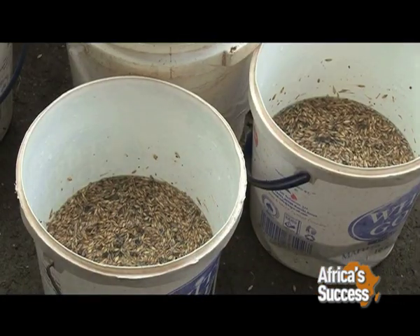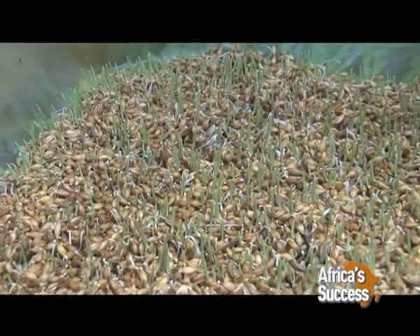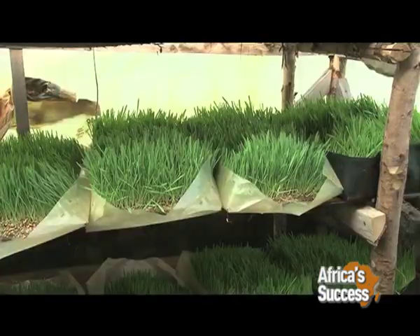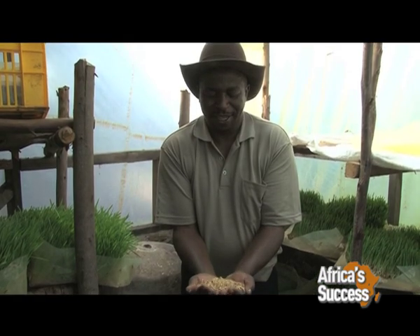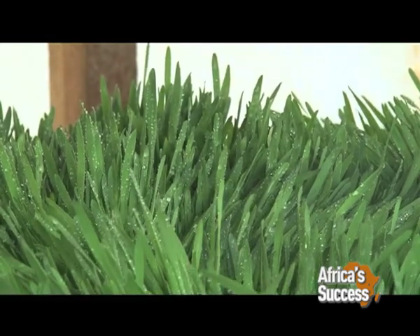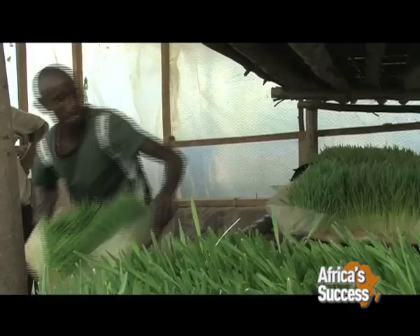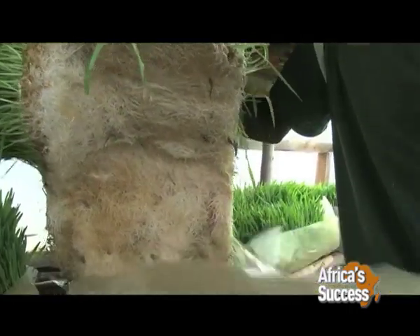Hydroponics is a method of growing plants using mineral nutrient solutions in water without soil. In natural conditions, soil acts as a mineral nutrient reservoir, but the soil itself is not essential to plant growth. Hydroponics works well because a plant gets exactly what it needs, when it needs it, in the amount that it needs, making it as healthy as possible. A plant grows faster, better and yields more as the roots don't have to struggle to look for nutrients.